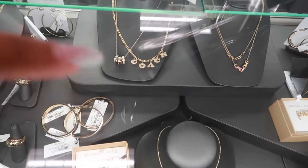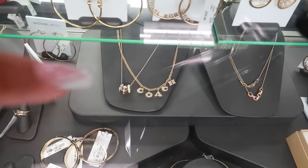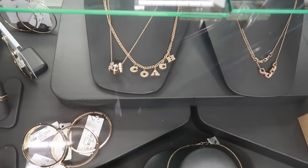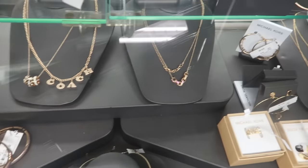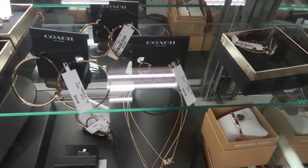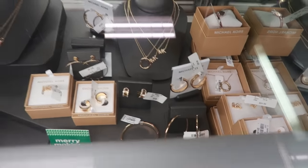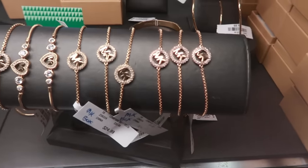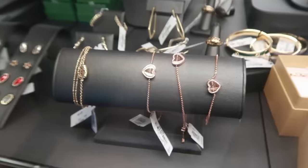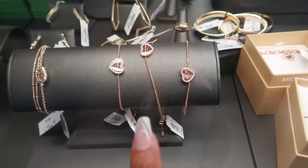They do still have a lot of Coach pieces down there. I like that one right here — the one with the three rings on it. Let me see that. So there's a few pieces and some earrings. Michael Kors down there. Oh, that one is cute — the Michael Kors with the heart — that's only $35.